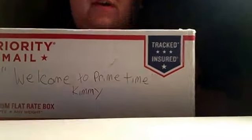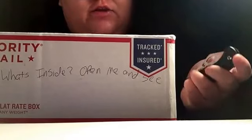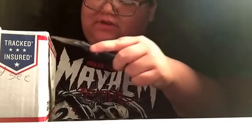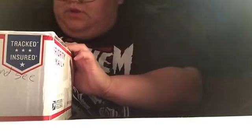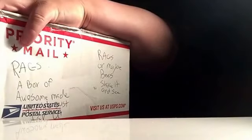Hey guys, what's going on? Living Day Girl here. Today I got my Rags box — pretty stoked. This one is from Miss and Kirby, so I cannot wait to open this. I'm gonna go out and get some items for my victim at my local comic shop, then put together the stuff I got and put it in my box.